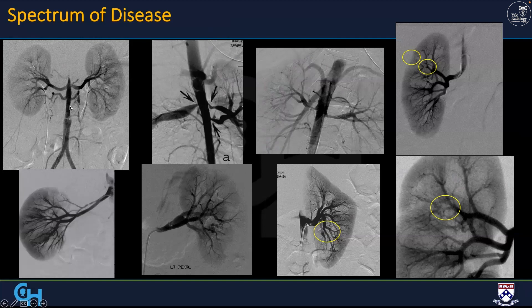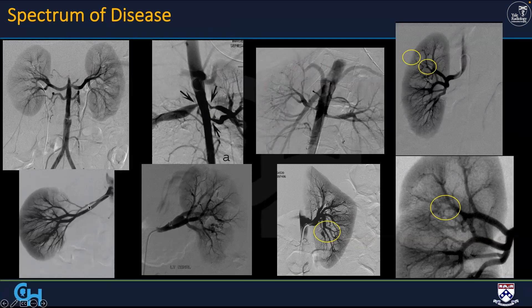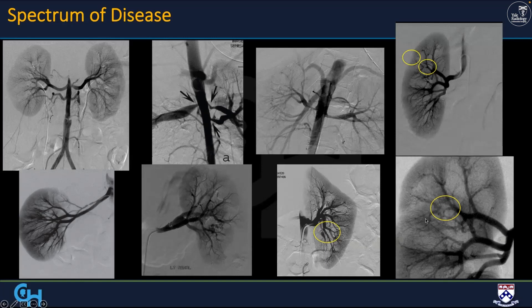The spectrum of disease — now with CTA — includes complete occlusions, multiple renal artery origins, long smooth stenoses, disease out to the arcuate level, disease in accessory arteries, and very focal narrowings in distal renal arteries. You can see disease way out in the subsegmental area. The spectrum is very wide.